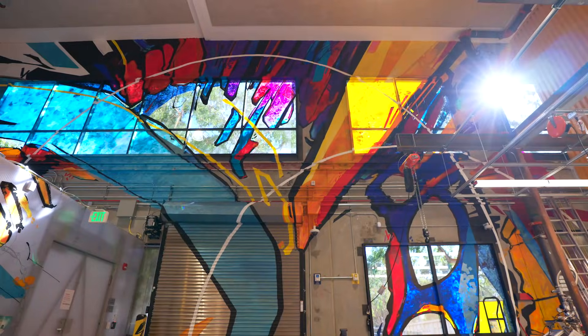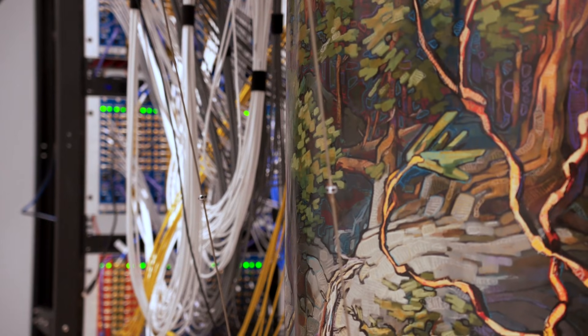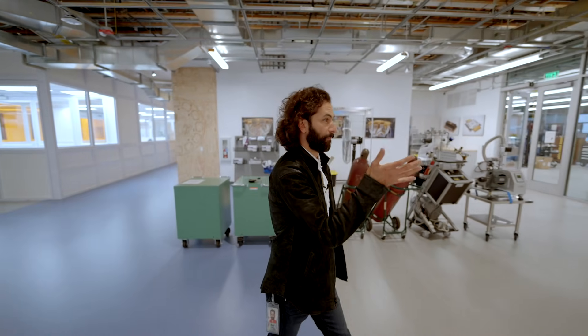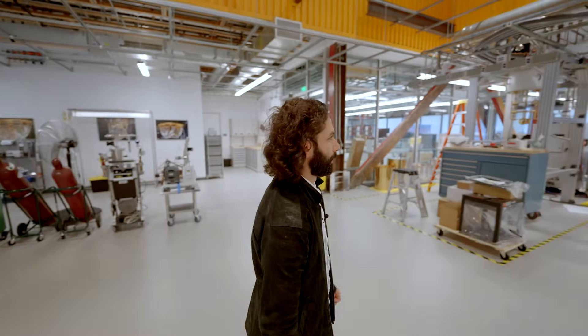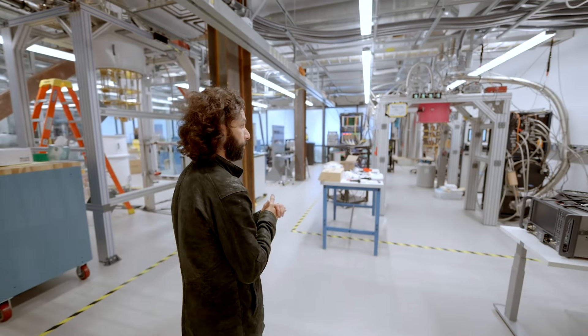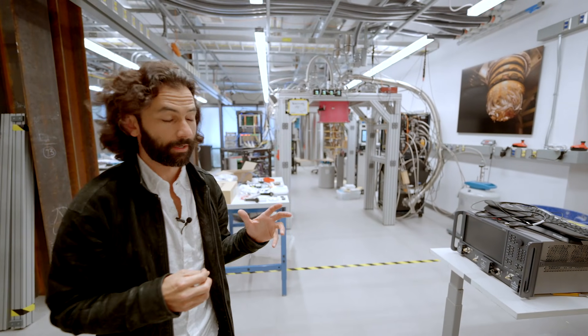Now I'm going to show you where we take those Sycamore processors and install them into the cryostat. We're going to walk over to one of my favorite systems here. This cryostat is what we use to cool those systems down to really a couple orders of magnitude colder than space.